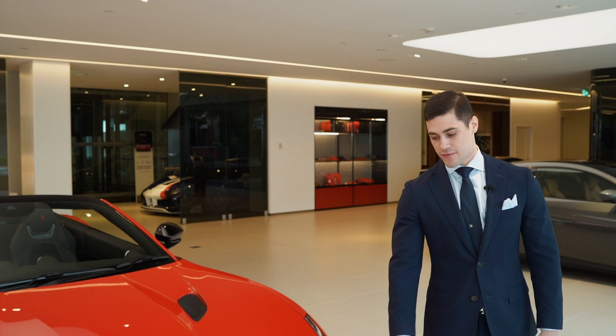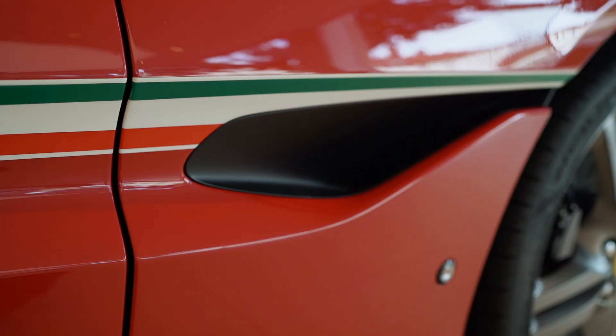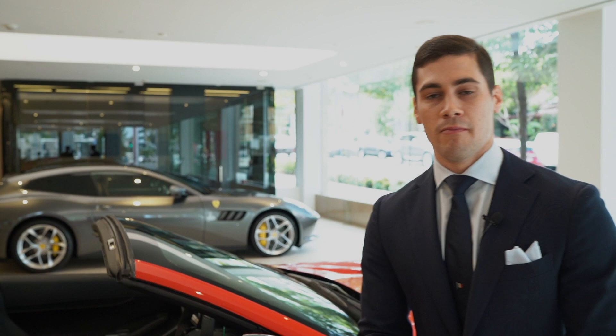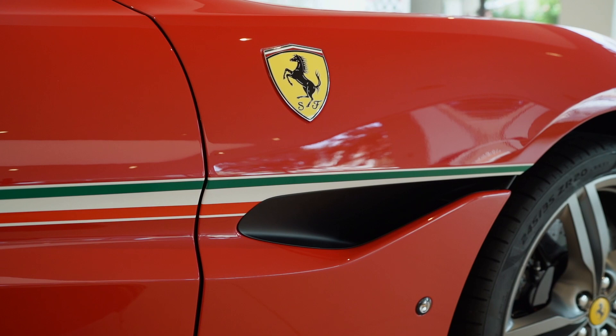This Ferrari Portofino features a distinctive Italian tri-colour livery that contours around the front bumper and extends across the door panels, accentuating the car's sleek and dynamic silhouette. Available only upon request through the tailor-made program and painted specifically by body shop specialist Carrozzeria Zanazzi, the Italian tri-colour livery directly hints at the race colours sported on the 1980 512BB Le Mans that competed in the 24-hour of Le Mans.